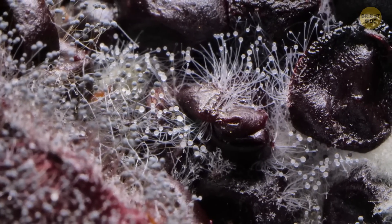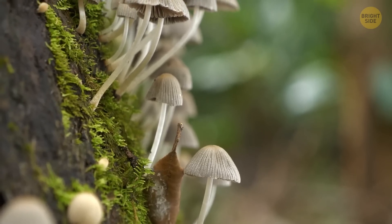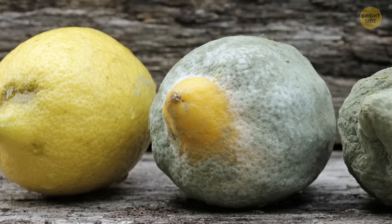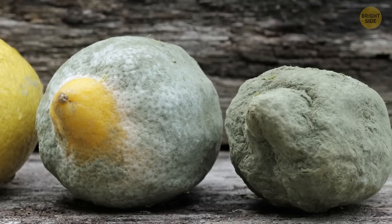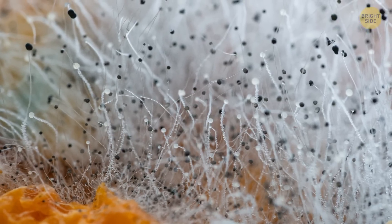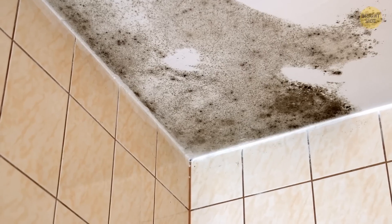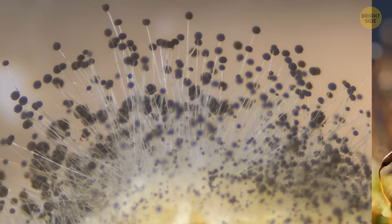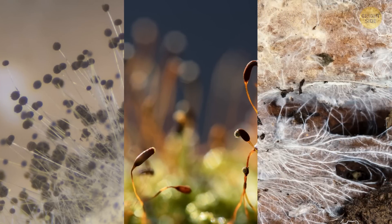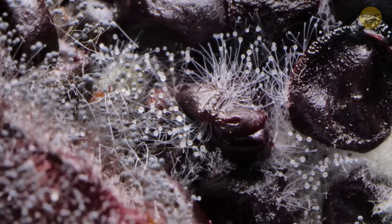Fungi are everywhere. You may see mold on an old lemon in your fridge — it's a fungus. You may notice fungi on your mattress and the tiles in your bathroom. There may be several million species of fungi in the world, and most of them are unexplored. Of the fungus among us, some are pretty harmless, such as those that appear in the dark corner of your fridge.